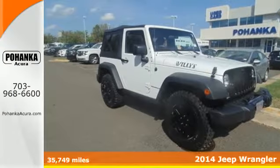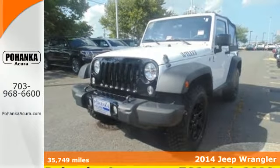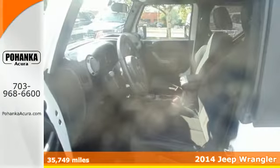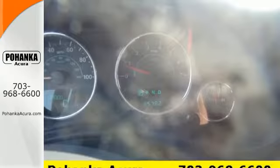It's a 2014 Jeep Wrangler. Classic looks, classic strength, and classic capability. The Wrangler is still the number one utility vehicle for those who blaze their own trail.